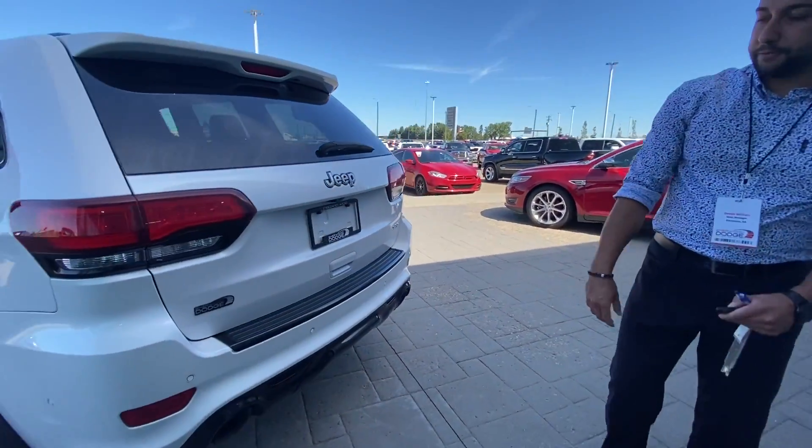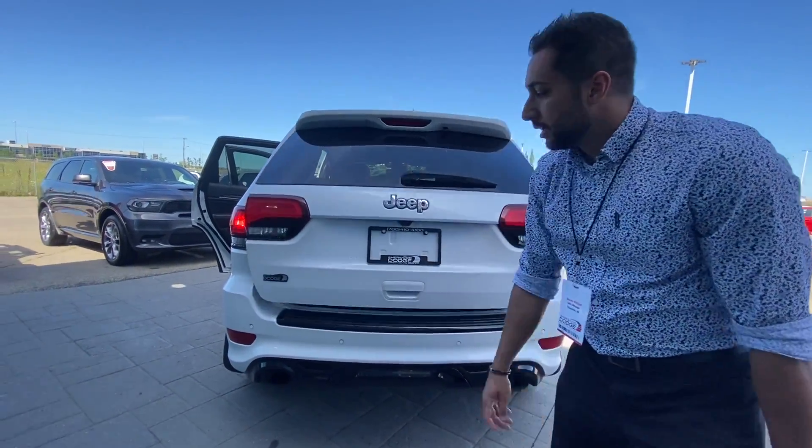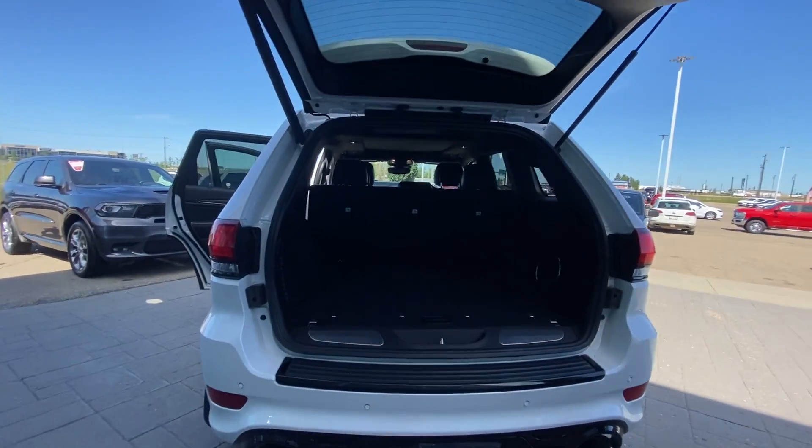Coming around to the back, of course you have your SRT dual exhaust, all your SRT badging, sensors in the rear, power tailgate — absolute immaculate SRT.